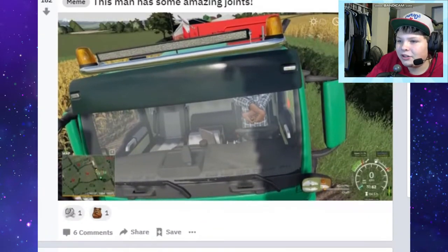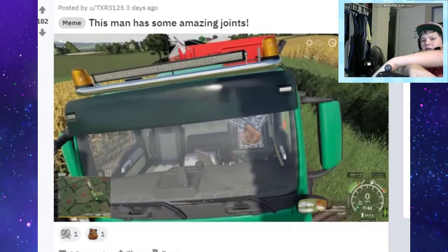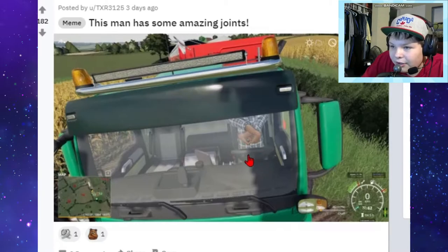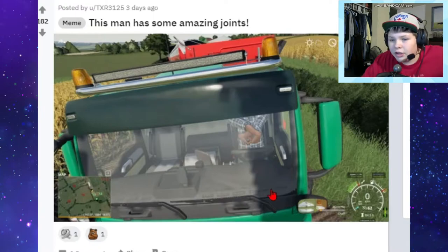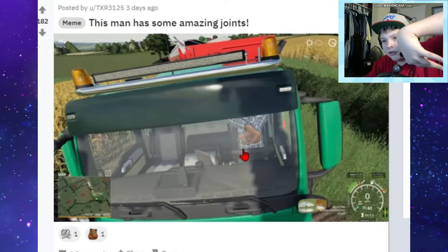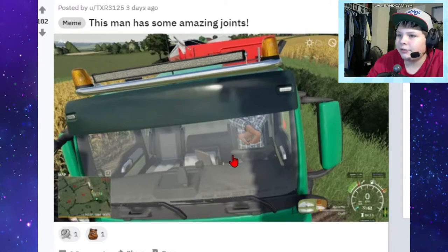This man has some amazing joints, oh my gosh. Could I do that? I could do that - I don't know if I would play like that though. Our hands are like this, he's like this. I couldn't do that all day - that hurts. He's not even touching the steering wheel. I'm pretty sure that looks broken right there. He's just like - I got amazing joints, I guess.